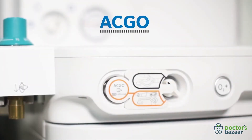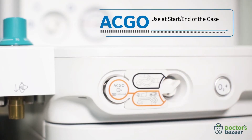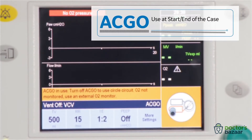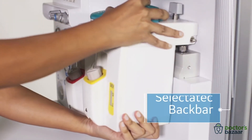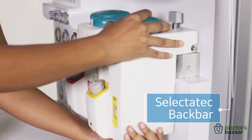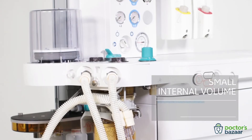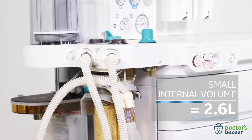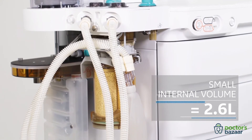The ACGO, or the Auxiliary Common Gas Outlet, enables easy delivery of gases at the beginning and end of surgery, and allows use of open circuit or Mapleson circuits as well. It comes with the select Haytek backbar for mounting two vaporizers and providing high accuracy.